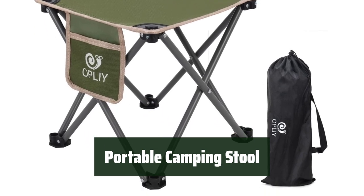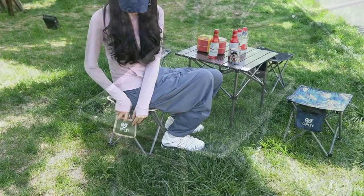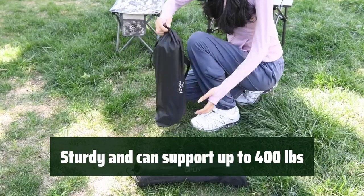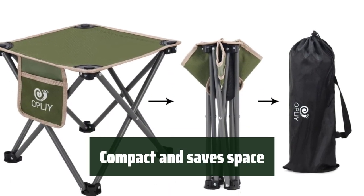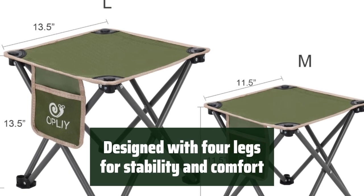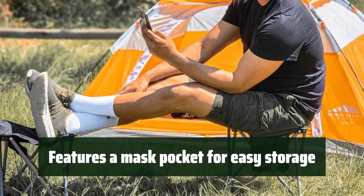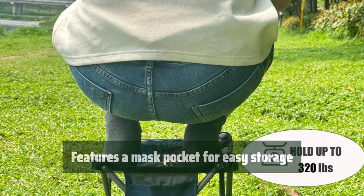Number 4. This portable camping stool is designed to be ultra-light and easy to carry, making it perfect for outdoor activities. It is made of 600D double oxford cloth and high-quality steel pipe, making it sturdy enough to support up to 400 pounds. With its compact design, it can be easily stored in bags, saving space for your other camping essentials. The design with four legs provides stability and comfort, ensuring a relaxing experience. The stool also features a mesh pocket for easy storage of water bottles or umbrellas, adding convenience to your outdoor adventures.